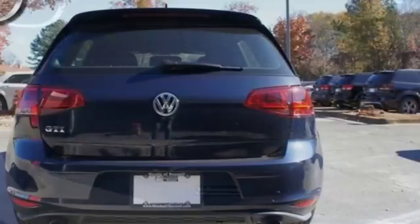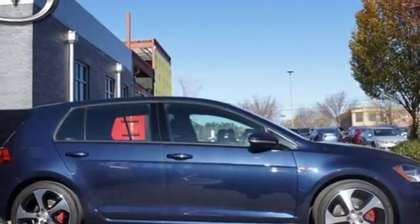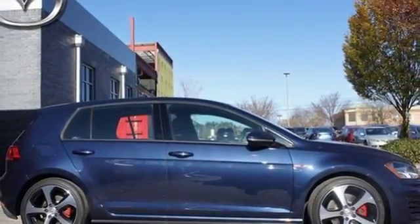Quality German design comes to play inside this Golf GTI with features including ambient lighting, heated front sport seats, and a touch screen sound system.